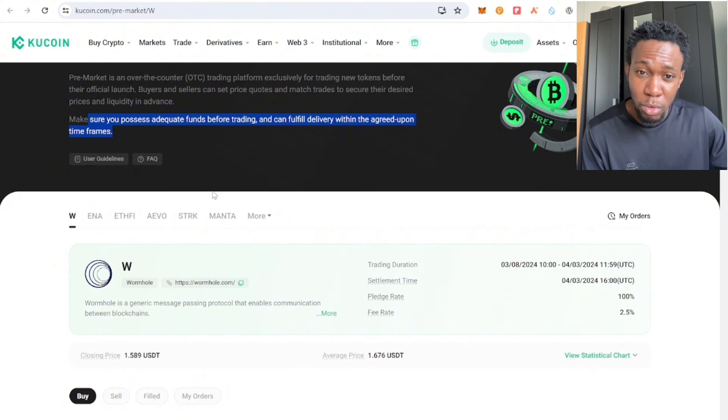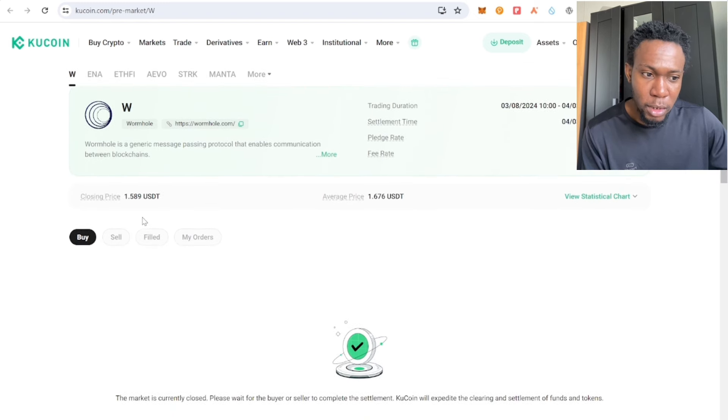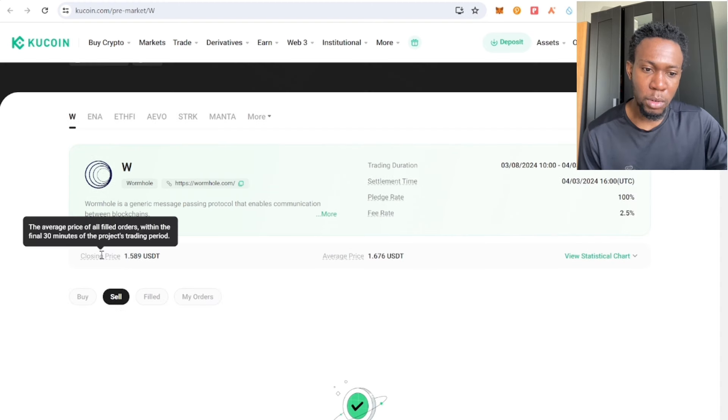You have three hours after the launch to deliver the token if you are selling. As a seller, you have to deliver the token to the buyer. You create your listing price — how much you want to sell this token for on KuCoin.